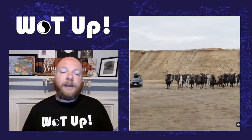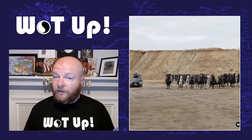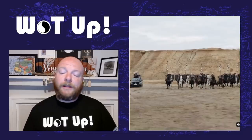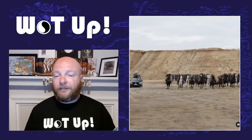Then there are shots of Shienaran soldiers. We know for a fact that's what they are because this was leaked by NARC from the Daily Trolloc quite some time ago — months and months ago. These photos show a number of people on horseback, all Shienaran soldiers. And since these are behind-the-scenes shots, you can see the car with the camera rig on top of it, driving around to get all the people on horseback.